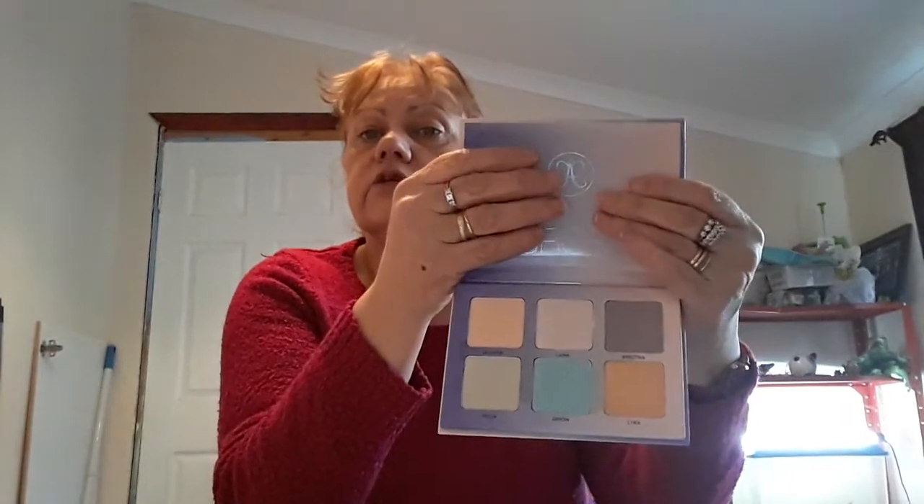Anastasia Beverly Hills Aurora Glow Kit worth £42. It contains six shades of highlighting powder featuring vivid hues and multi-dimensional reflect, with a lightweight cream to powder formula. Each shade delivers buildable coverage with a metallic luster finish, and these are the colours of the highlighters. I'm not too sure about that one but I'm sure I'll get it to work.